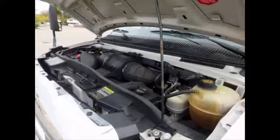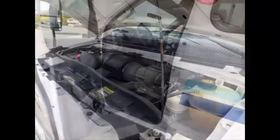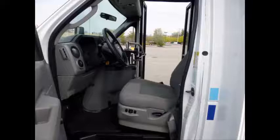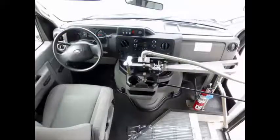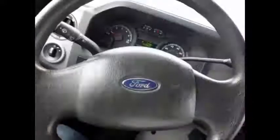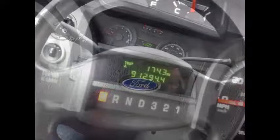All electrical and mechanical features are in excellent working condition and all fluids have been checked and changed as needed. Anti-lock brakes are included. This bus is fully serviced, inspected, and ready for immediate delivery. The 5-speed automatic transmission shifts smoothly. Power reclining driver's seat is included.